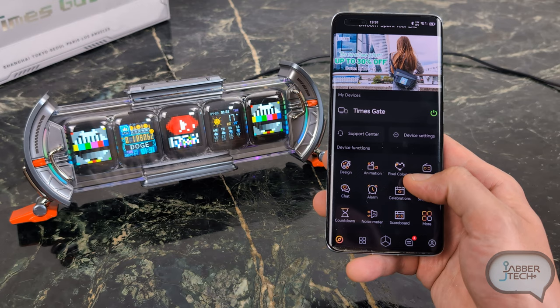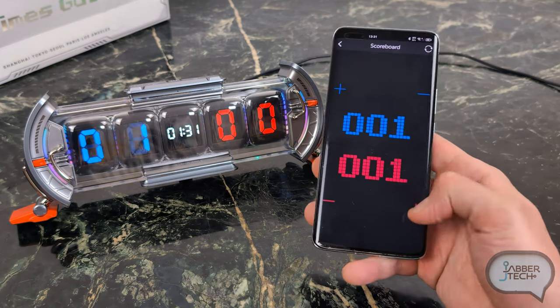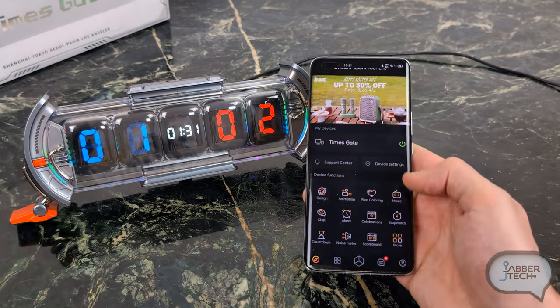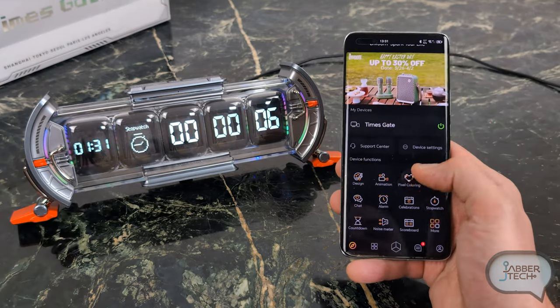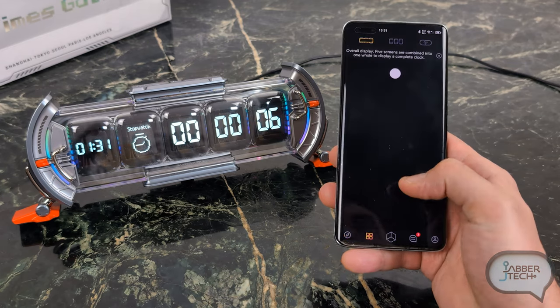Here's a scoreboard — so if you're playing a game with someone and you want to keep track of the score, it's very easy to just use your display for that. There's also a stopwatch. There are a lot of different features, but I want to show you how you can customize each one of these five displays, because that's really the coolest part about the Devoom Time Gate.